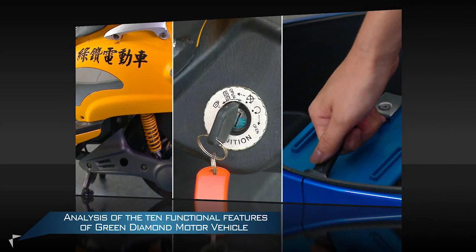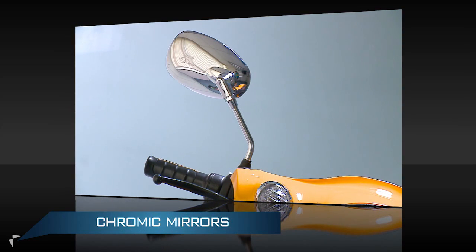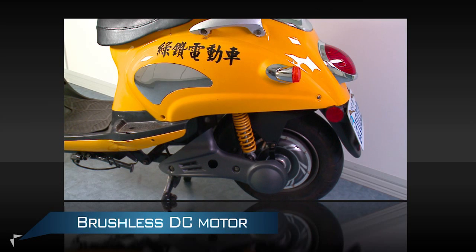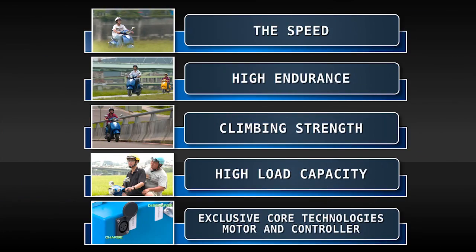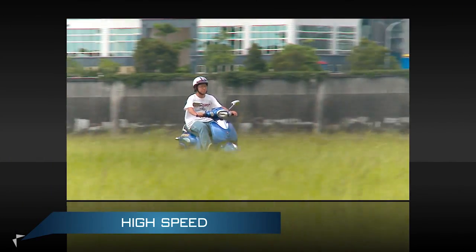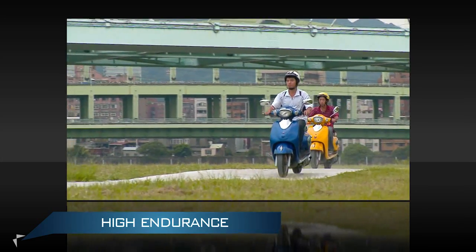Analysis of the 10 functional features of Green Diamond motor vehicle: The motor vehicle contains a battery that weighs 82 kg, chromic mirrors, front disc brakes, rear drum brakes, and a brushless DC motor. It is convenient and easy to operate. High speed — the speed exceeds 60 km per hour. High Endurance — the motor vehicle features exclusive controller technologies and high battery endurance.